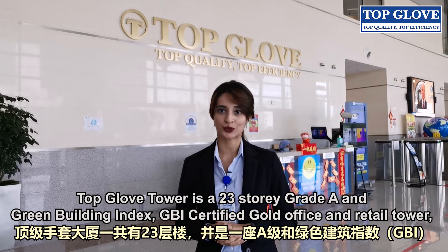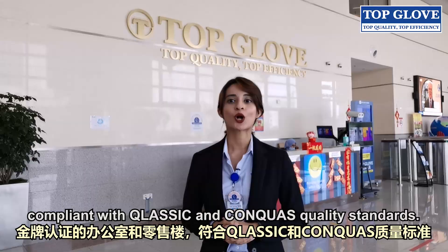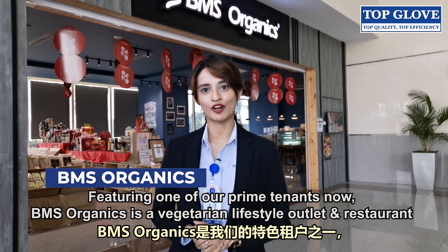Topglove Tower is a 23-storey Grade A and Green Building Index GBI-certified Gold Office and Retail Tower, compliant with QLASIK and CONQUAS quality standards.